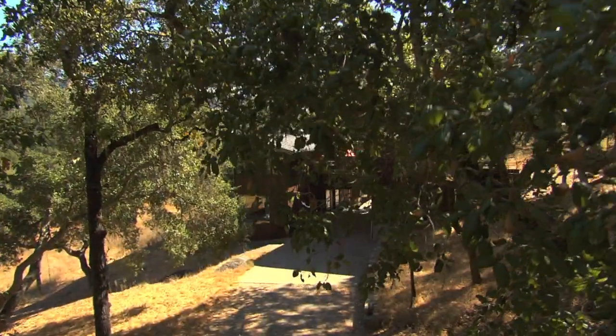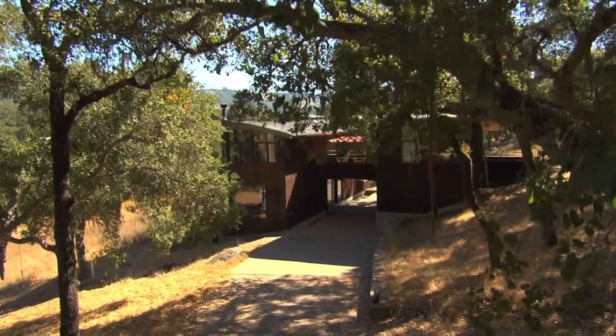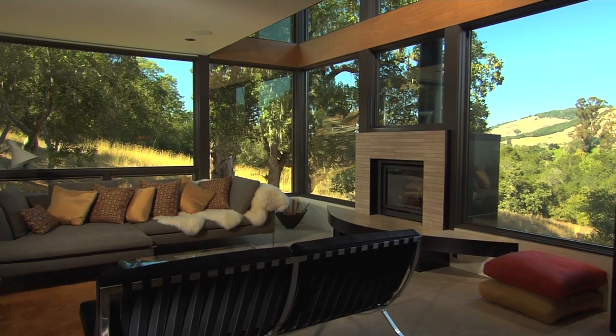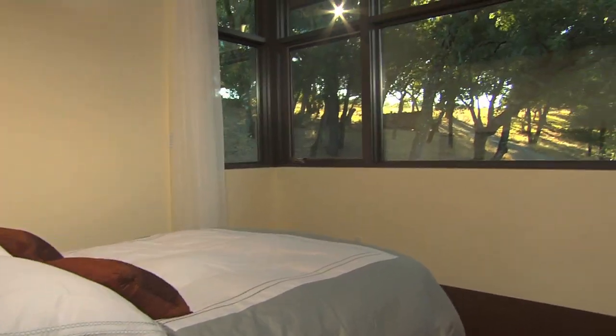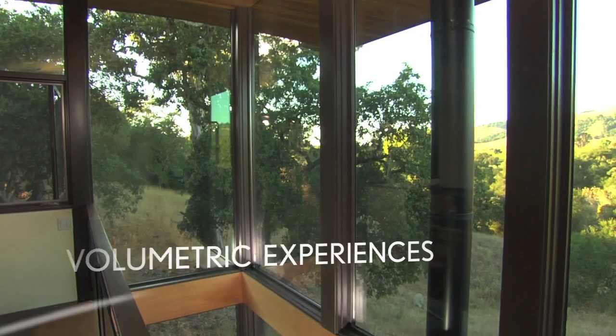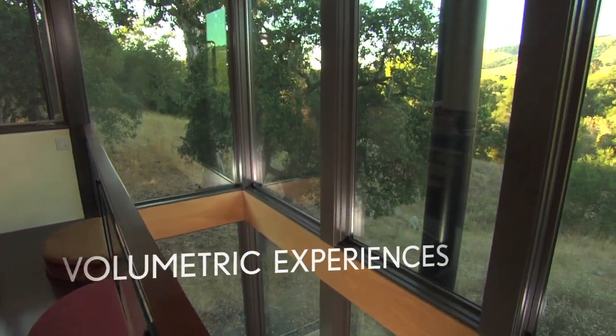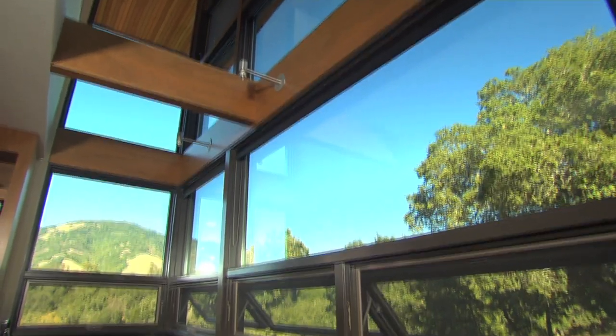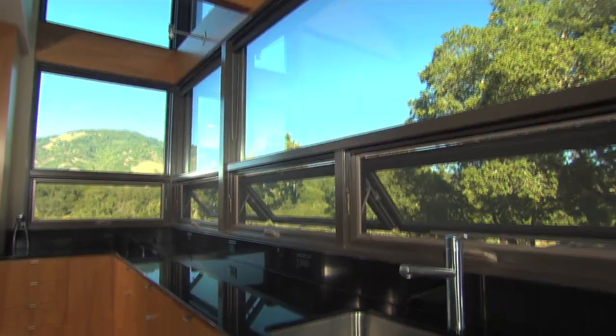It was less about a big house and more about a small house that kind of became big through its connection to the out-of-doors. It's a three-bedroom, two-and-a-half bath house — a lot to pack into 1,400 square feet and still have pleasing volumetric experiences. We talk in terms of square footage, but cubic footage would be a more accurate indicator of how we experience architecture, and that's really what we experience when we look out of window walls.